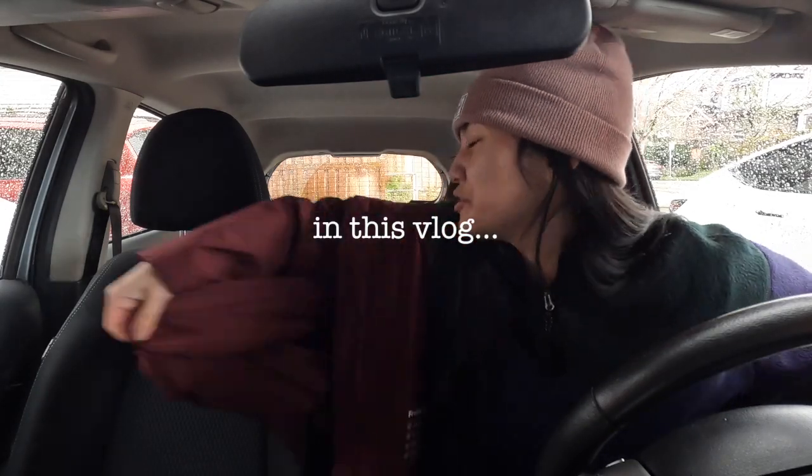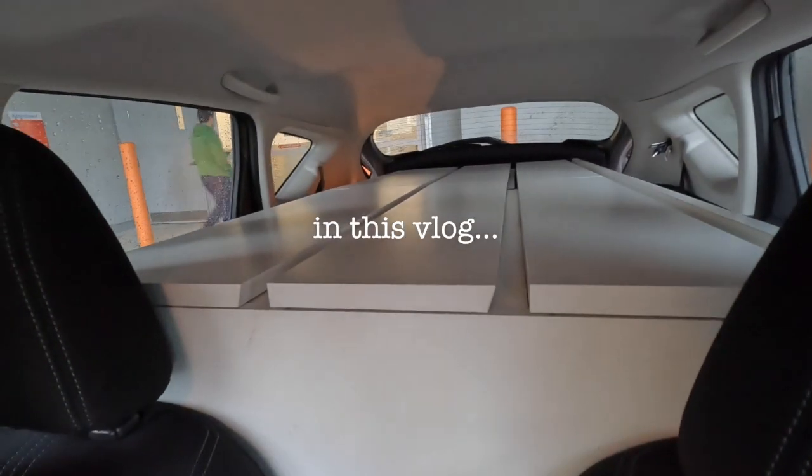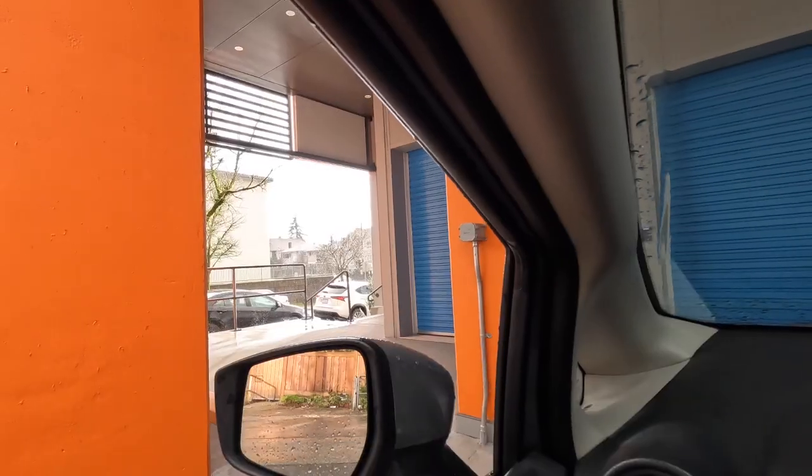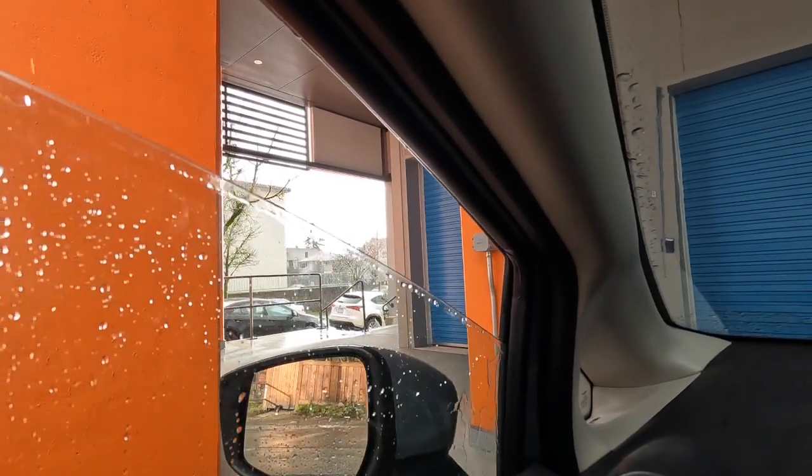We picked a heck of a day to get a storage unit. Yeah, so we tried really hard. It's snowing. It is weather. We are getting weather here.